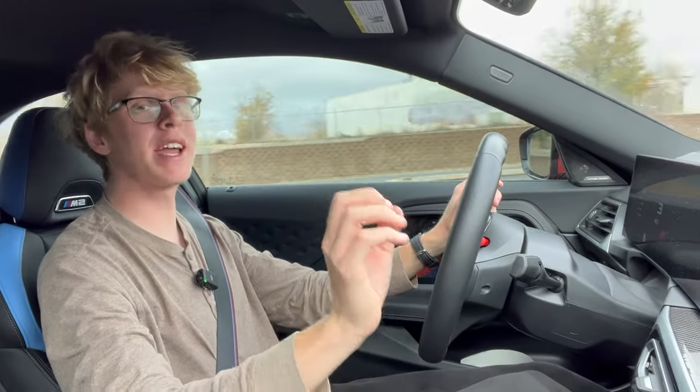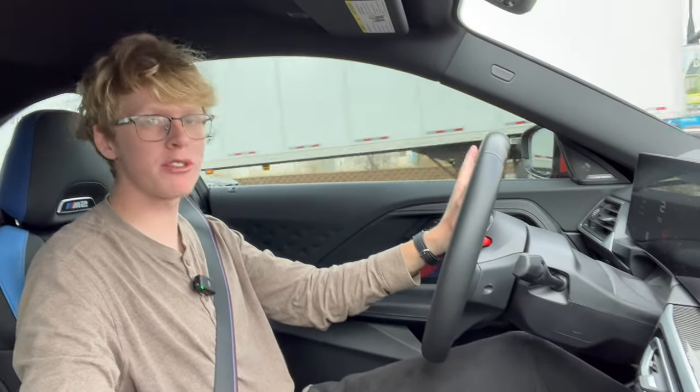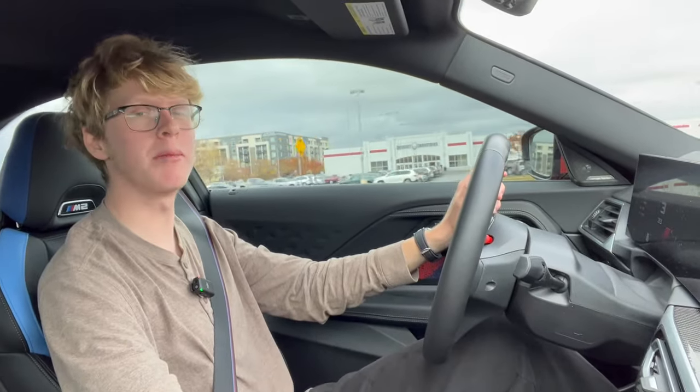I look like the biggest jerk on the planet the way I just flew past everybody under that bridge. It was so disrespectful to every other motorist on the road with me, but I don't care — I'm driving a BMW M car.